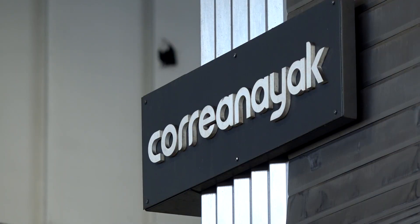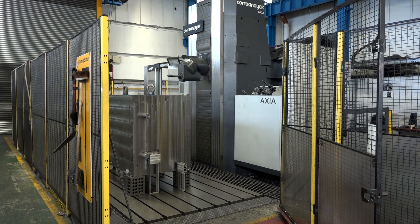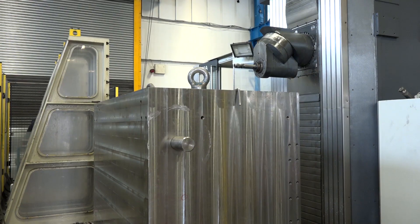We chose Coria for numerous reasons. We're a very big fan of Coria — we've been buying Corias for at least 20 years, so it's a known and tested product for ourselves. The service we've always received has always been phenomenal. We also went for the Axia for the increased capacity, given the size of some of the billets you can see behind us.